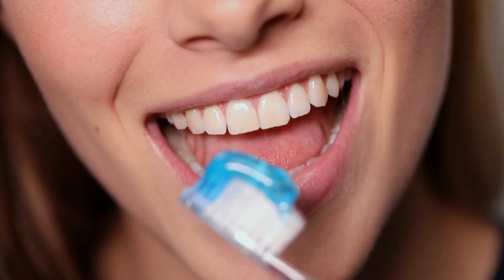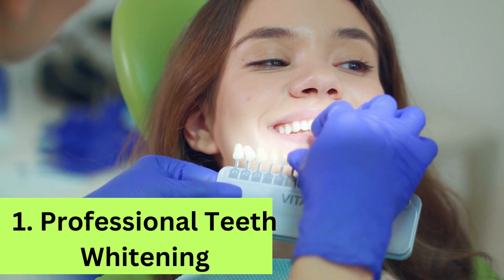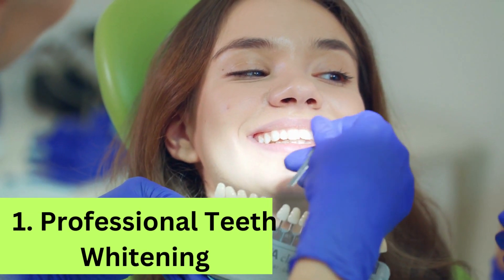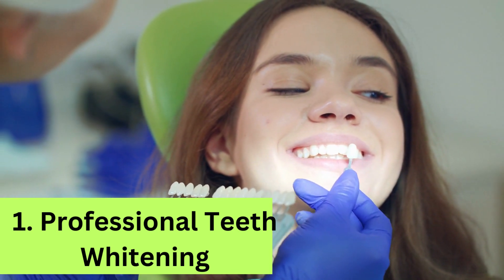Let's explore the 7 quick and effective methods for whiter teeth. Method 1: Professional teeth whitening. Our first method is visiting a dental professional for a comprehensive teeth whitening treatment. This quick and professional approach can deliver dramatic results.